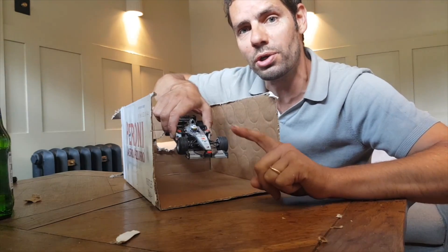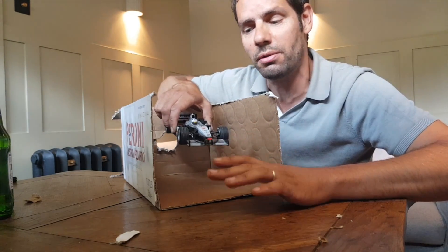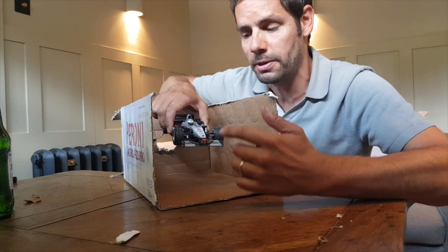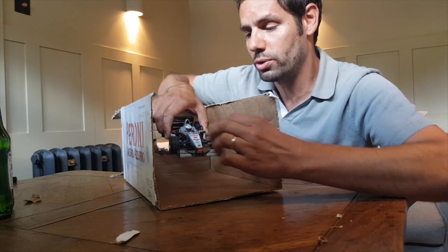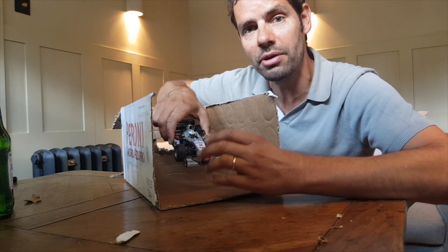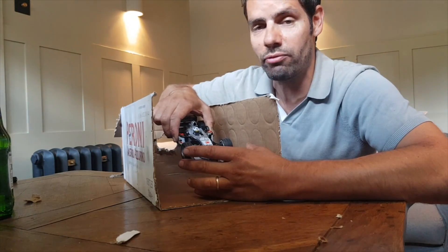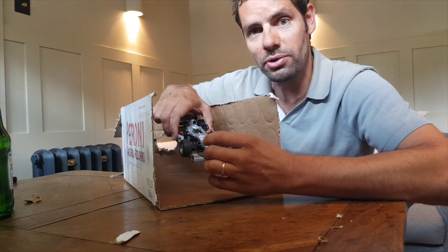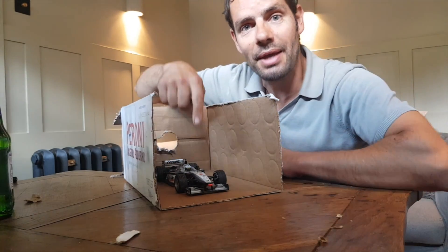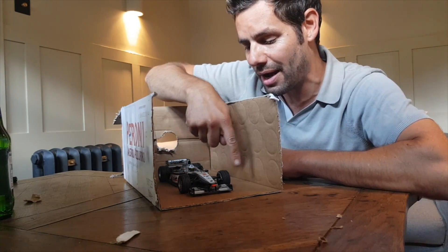When teams switched to an outwash front wing in 2009, McLaren were very late to the party. Most teams immediately saw the opportunities of an outwash front wing, which is more efficient at taking away that turbulent front tire wake compared to an inwash system. McLaren stuck with their inwash front wing even though it was wider at the beginning of 2009, and really suffered as a consequence. It was only later in the season that they realized what everyone else was doing and had to change their concept toward an outwash front wing.